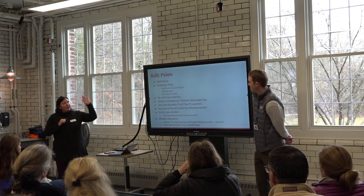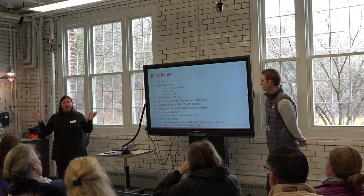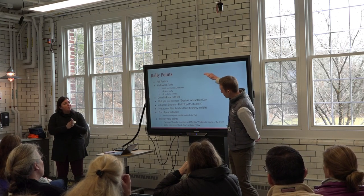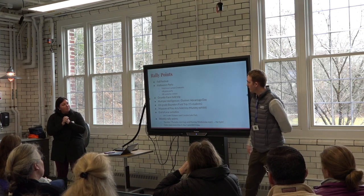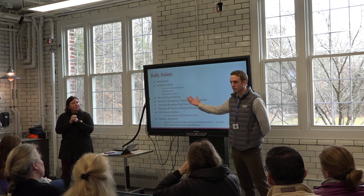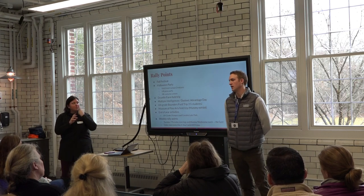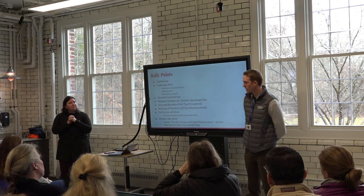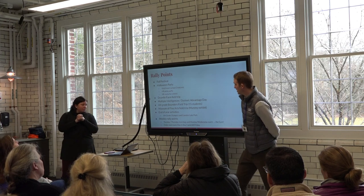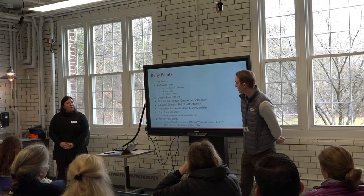Sixth grade traditions — and we have a ton — include Fall Festival in October, which is a really important day here at the middle school and our first big rally point day. We also have a sixth-grade-only tradition: the sixth grade Halloween party. There's a big homeroom component where homerooms dress up in coordinated costumes together and pick a theme.